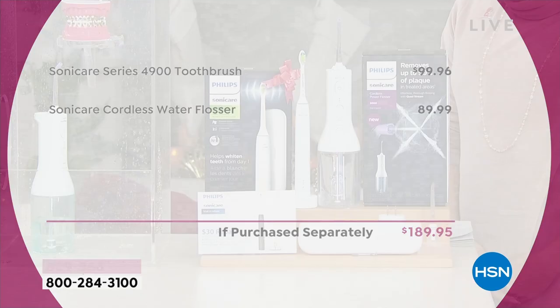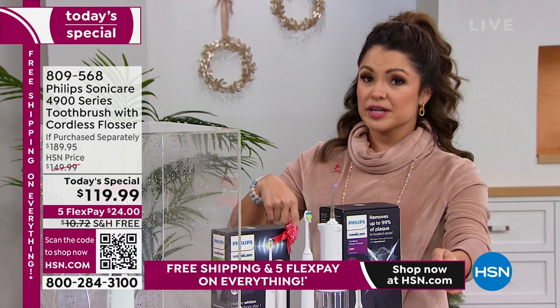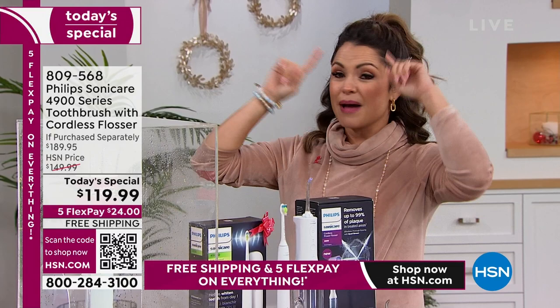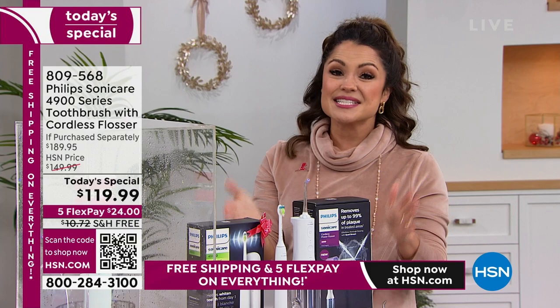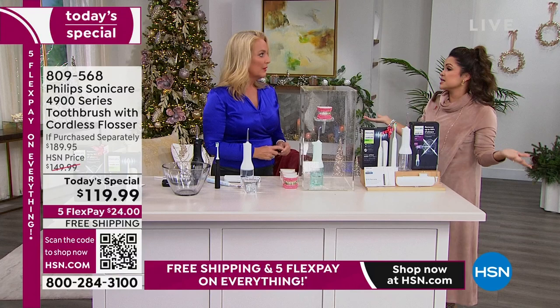We've already sold out of one color. This is a $189 value — once you use your $30 mail-in rebate on top of our already awesome discount, you're saving $100. We have this presentation and one more next hour, and that's it for the day. Free shipping, five flex pay, extended holiday returns through the end of January. Free exchanges if you get home and want a different color. Think about gifting — a gift that says I love you, I care about you, it's practical, it's wellness, it's beauty.